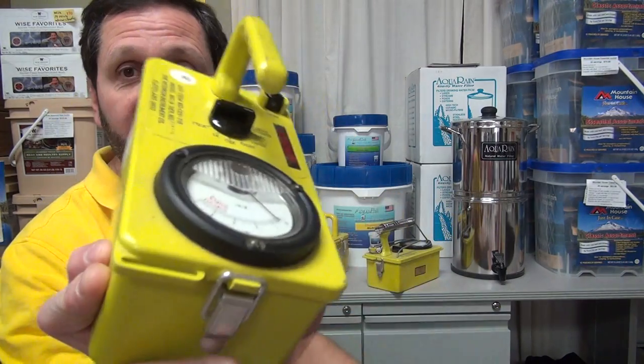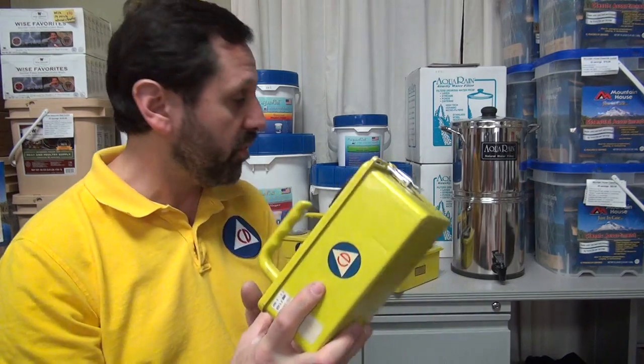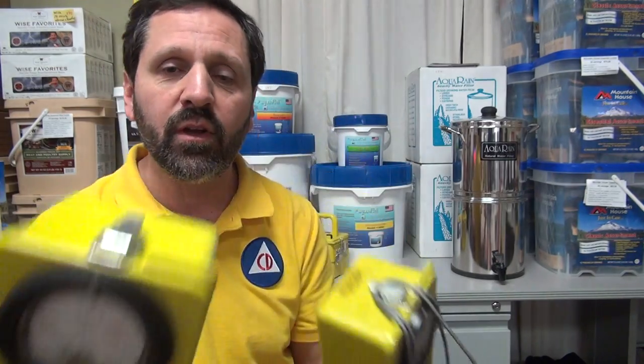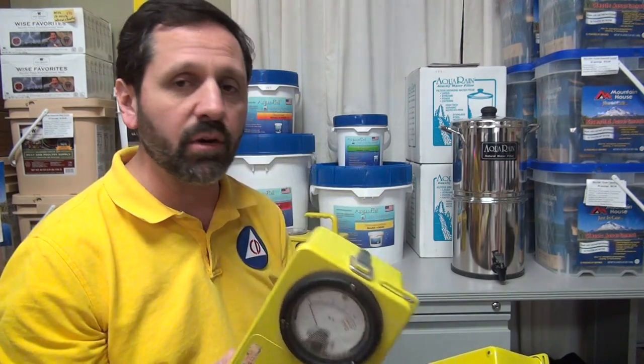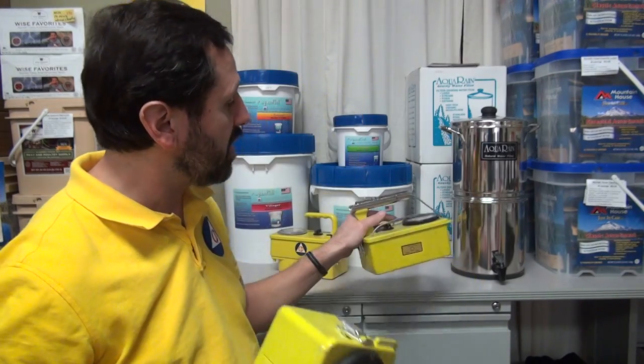That's why all the emergency services had survey meters — they never had a Geiger counter unless they had more money in the program. So that's the main difference. So many people are mistakenly running out and buying Geiger counters instead of survey meters. If you want something for emergencies, you really want a radiological survey meter, not a Geiger counter. Gamma rays are the most dangerous, and that's what survey meters are geared to measure.